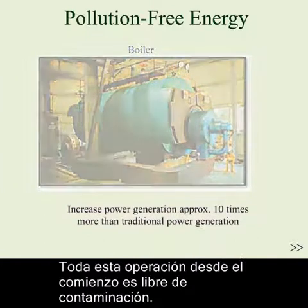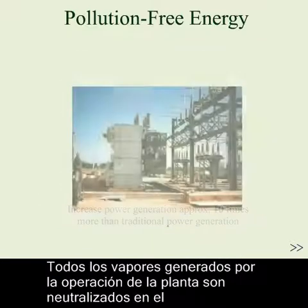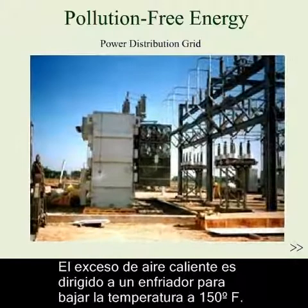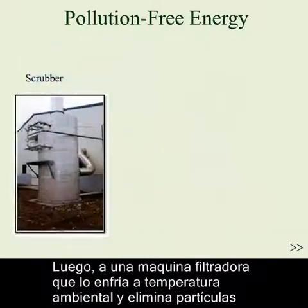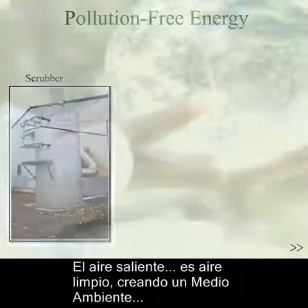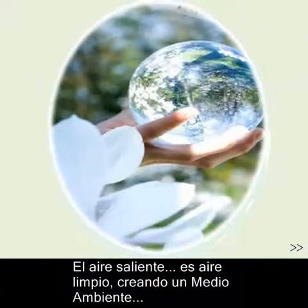The whole operation is pollution-free. All fumes or VOCs coming from the plant operation will be neutralized through the primary heat exchanger to clean the air. Excess hot air will be directed to a quencher to cool down the temperature to about 150 degrees Fahrenheit, then to a wet scrubber to further cool the air to ambient temperature and to eliminate particulates before exiting into the atmosphere. The exiting air is clean air, creating a pollution-free environment.